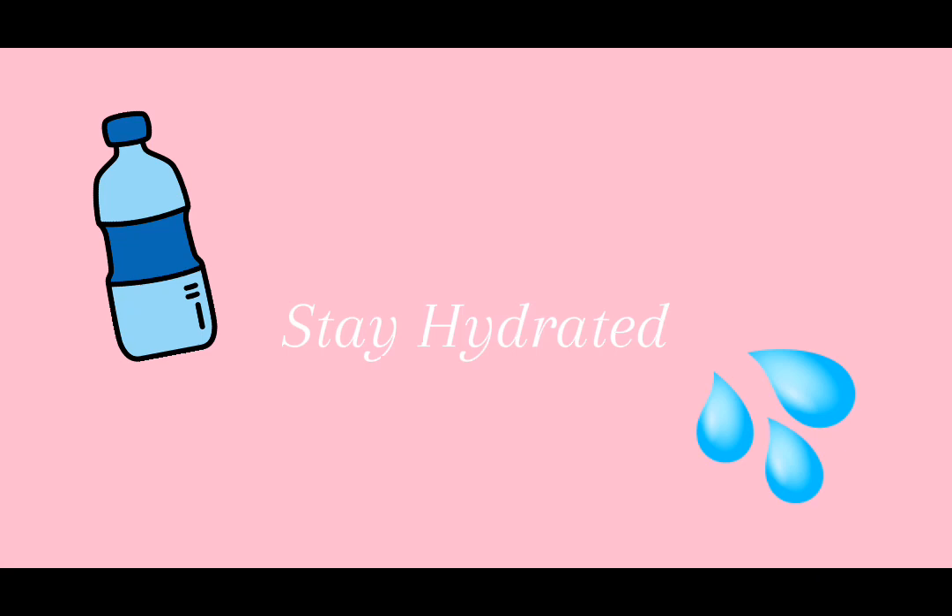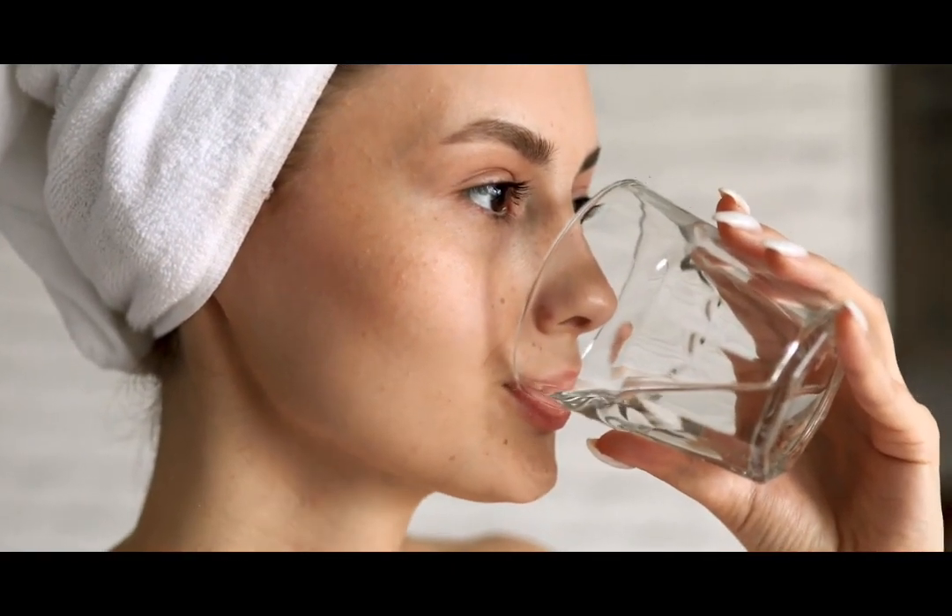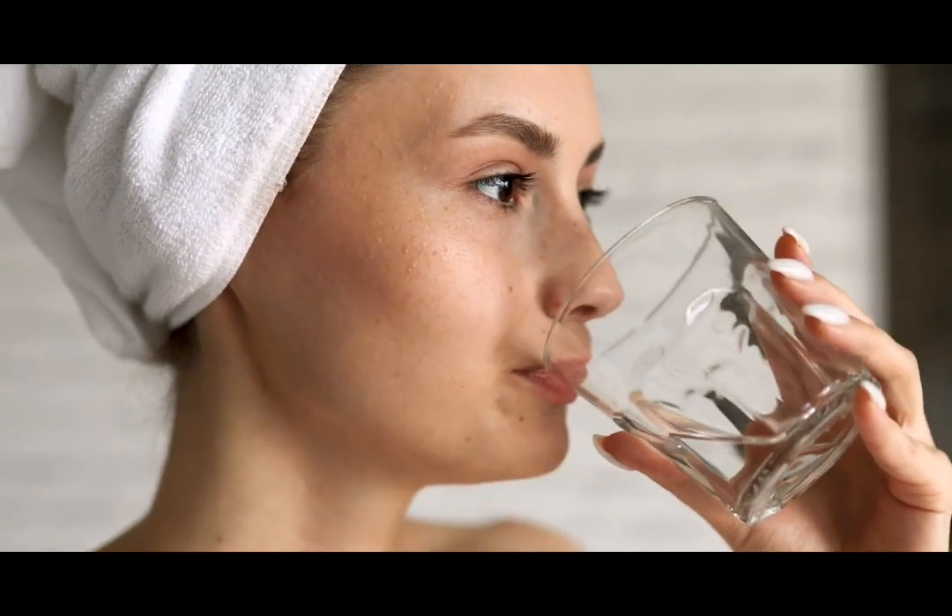Stay hydrated. Drink as much water as you can. Not only does drinking water fulfill your thirst, but it also cures everything and makes your skin look prettier.